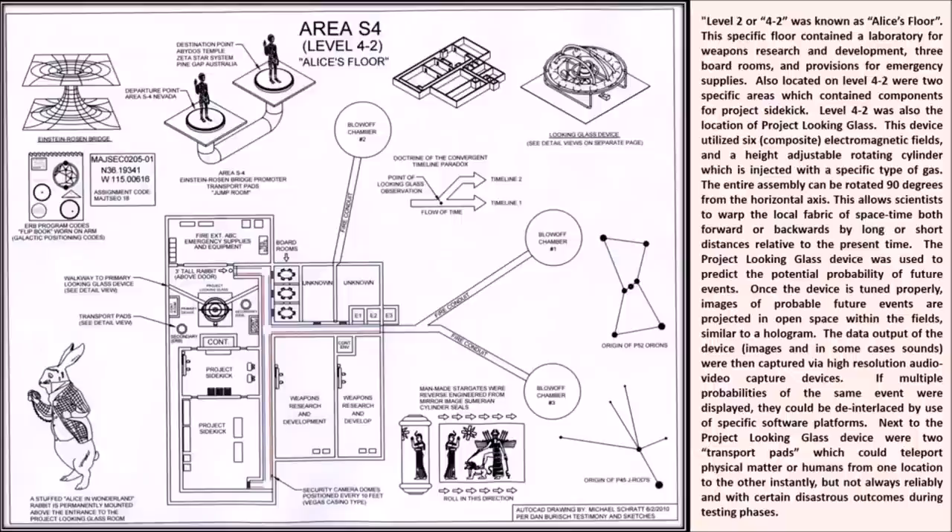Level 4-2 was known as Alice's Floor. This specific floor contained a laboratory for weapons research and development, three boardrooms, and provisions for emergency supplies. Also located on Level 4-2 were two specific areas containing components for Project Psychic. Level 4-2 was also the location of Project Looking Glass. This device utilized six composite electromagnetic fields and a height-adjustable rotating cylinder injected with a specific type of gas. The entire assembly can be rotated 90 degrees from the horizontal axis, allowing scientists to warp the local fabric of spacetime both forward or backwards by long or short distances relative to the present time.